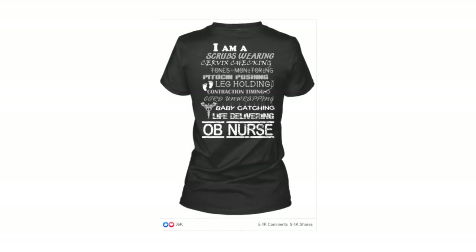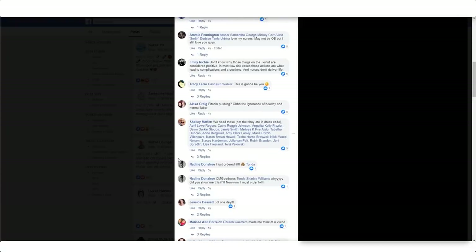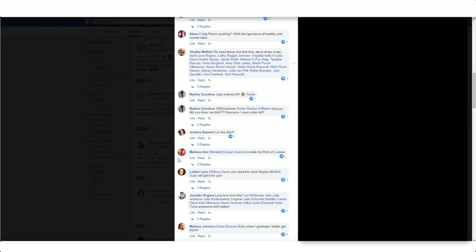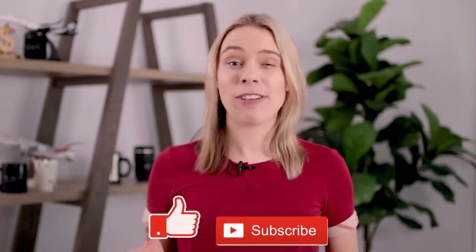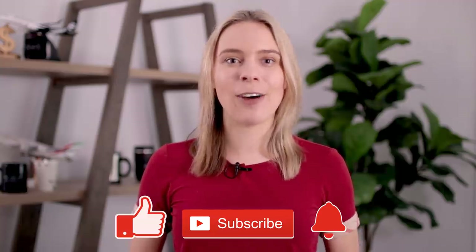However, targeting nurses in general was clearly very successful for them, because what ended up happening was — surprise, surprise — other nurses knew OB nurses from their hospitals and started tagging them in the ad. Don't you just love it when people start advertising your products to their friends and family for free? And if you have learned something from this video and would like more free education on starting your own online store, be sure to subscribe and click that little notification bell.